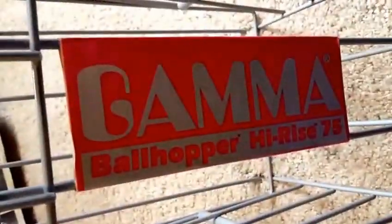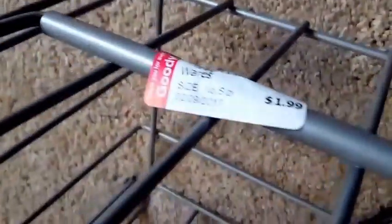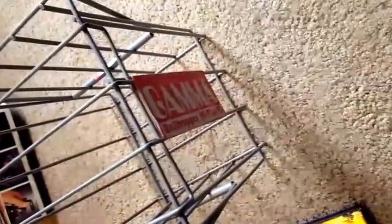Nobody seemed to know what this was, so I had to buy it. This is a tennis ball holder — a Gamma Ball Hopper High Rise. It's going to be a little bit large to ship, but it was just $1.99. Completed listings for used ones like this are about $25 or so. It's a ball holder you would use on the tennis court to hold your balls.